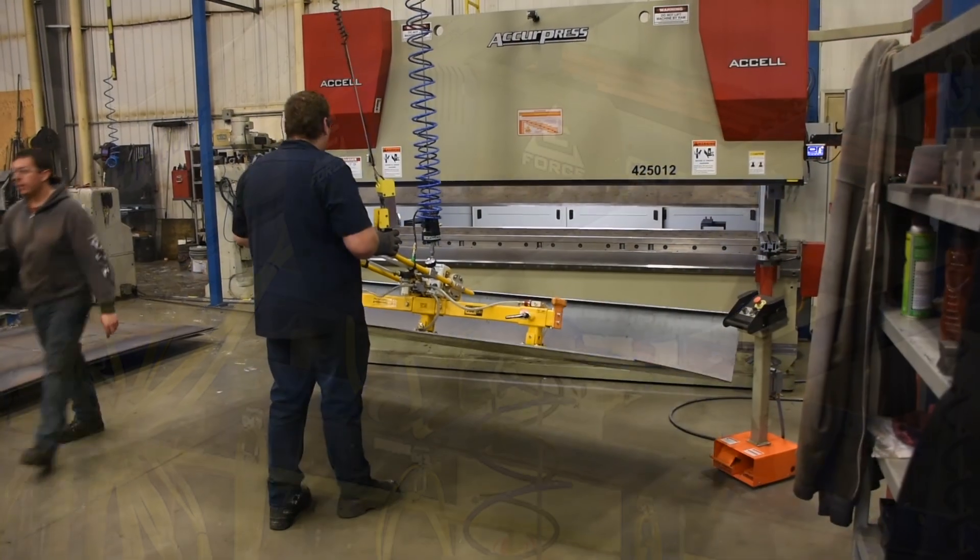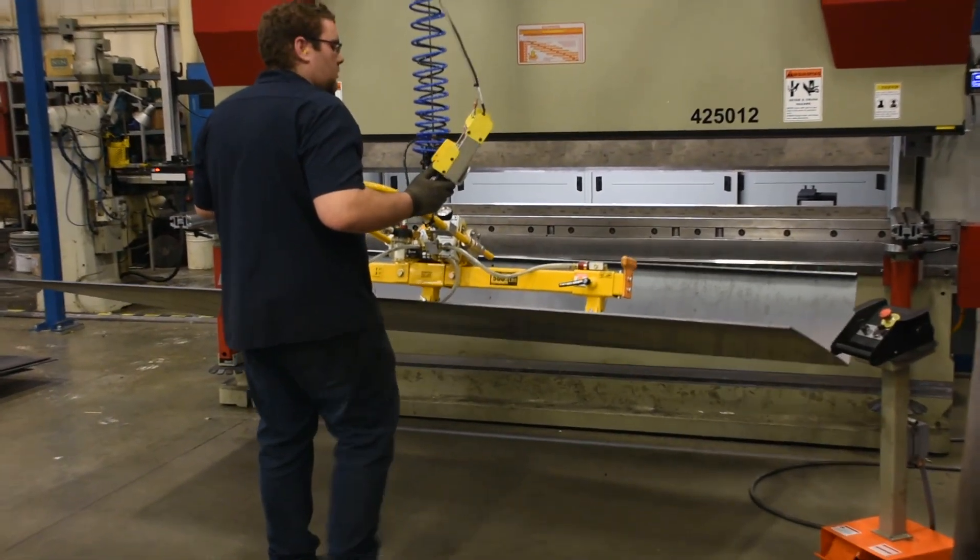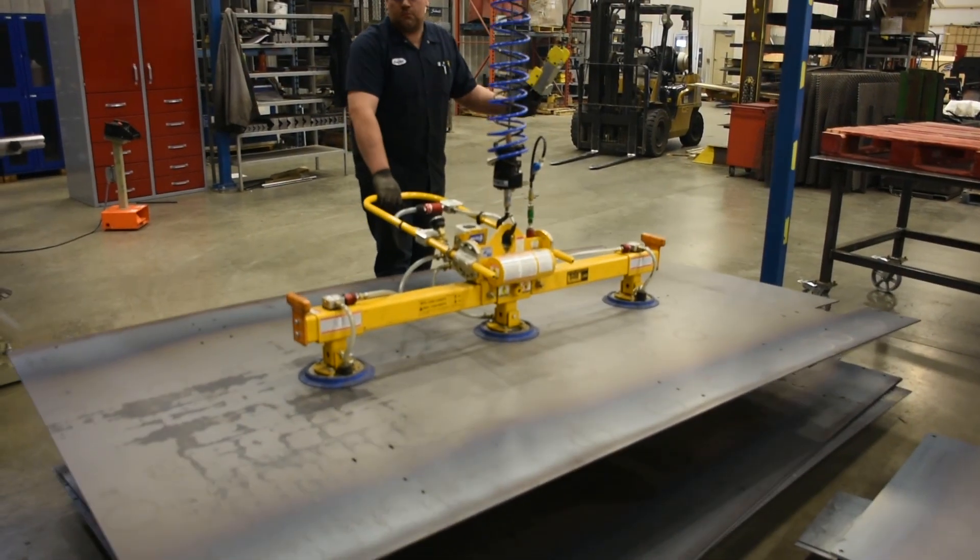That's where we said we need to have a workstation hoist system to be able to raise and lower heavy items in and out of the press brake — from the floor, off the skids, onto the work table, into the press brake, out of the press brake.